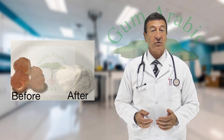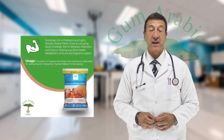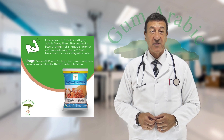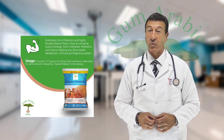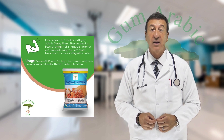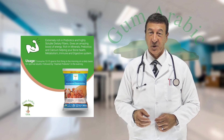We don't claim our products cure any ailments or diseases, and our products have not been FDA evaluated for any health claims. However, the various research studies done around the world and the countless customer reviews are testament to the great value acacia gum has for your health.